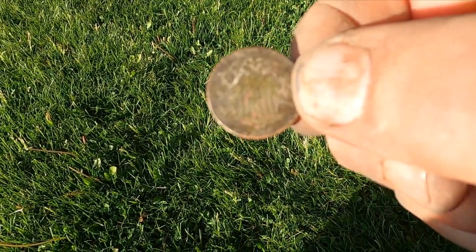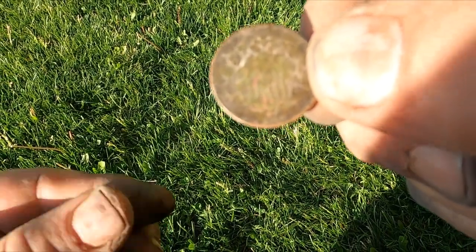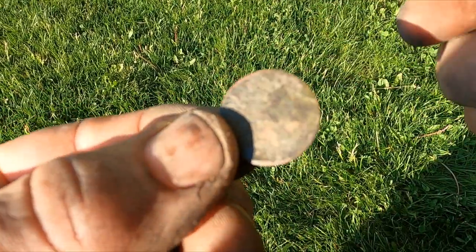The very first settlement in Montana was 1841. That shows you how hard it is to get that coin here. Oh my gosh, that is amazing!